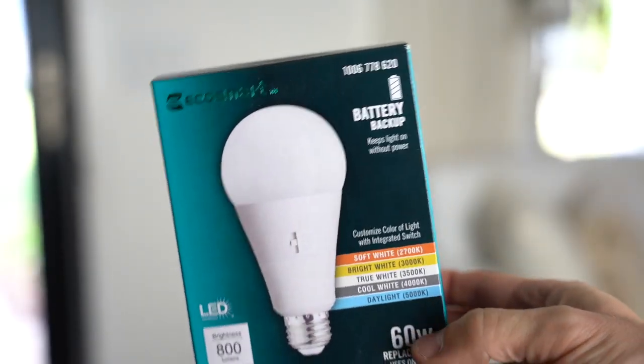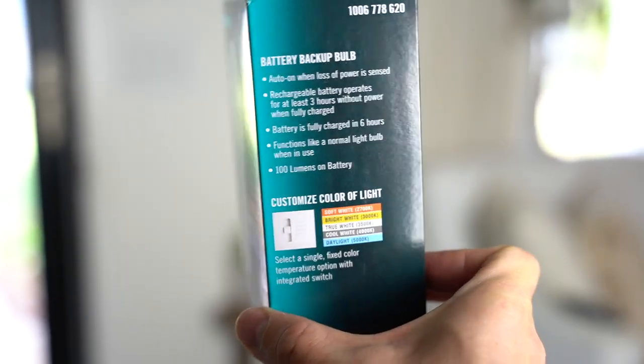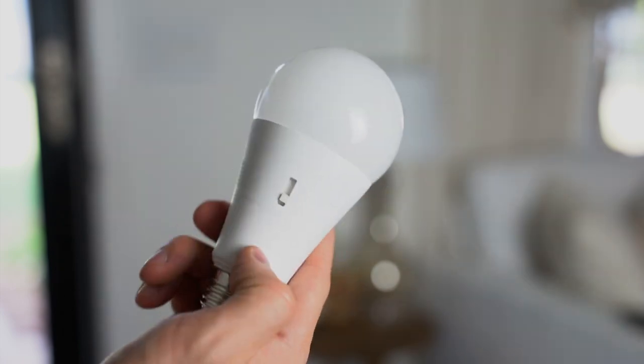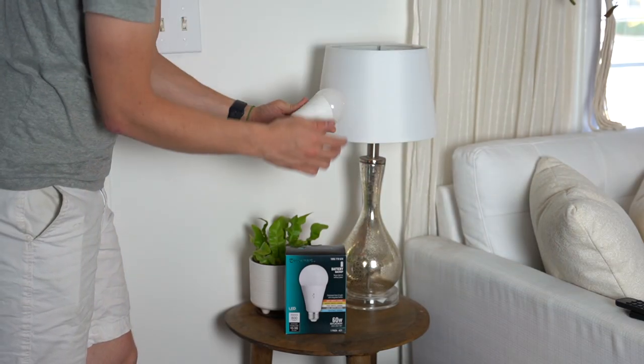Now if you live in a house like mine that loses power for no reason, there's now a bulb that has a battery backup and an auto on when loss of power is sensed. When fully charged, the rechargeable battery lasts at least three hours without power.